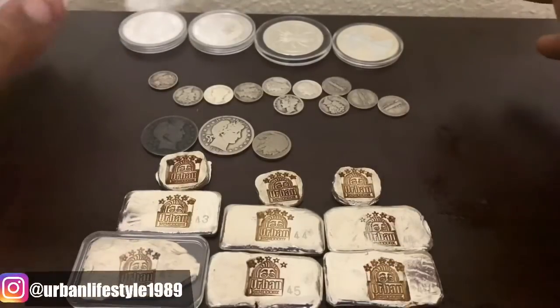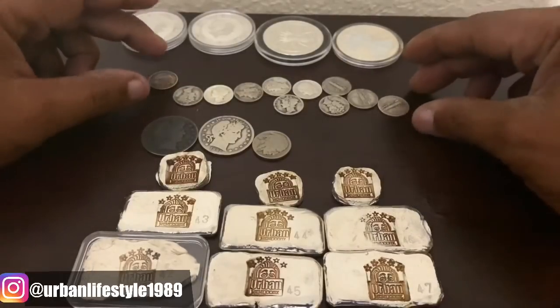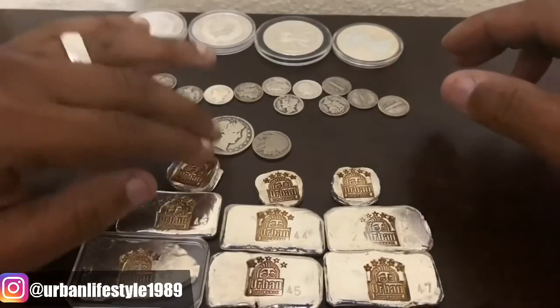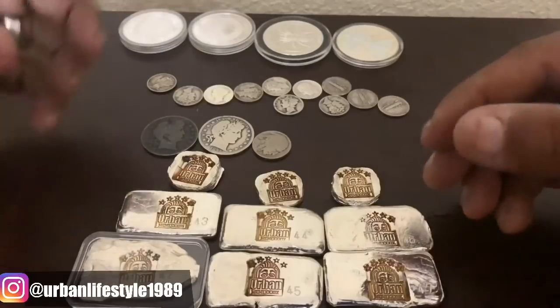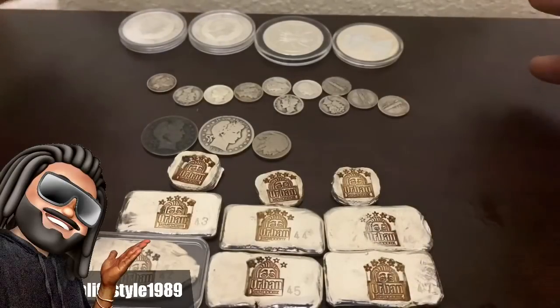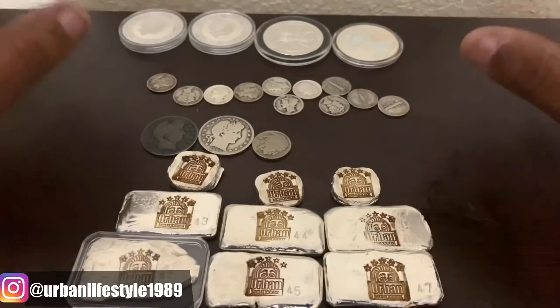Like I said, I did go to the local coin shop and I did pick up some coins. I have some constitutional coins and I also did some pours. I did some pours and they're awesome. I like these new pours right here. Some of them are already spoken for because somebody already bought them, and some of them are here for you guys to see. But we're going to go into this.